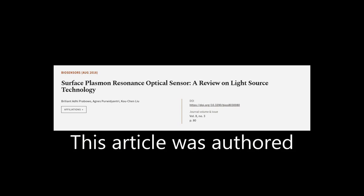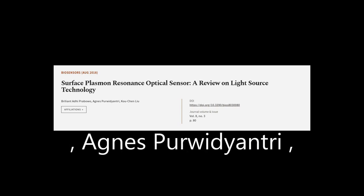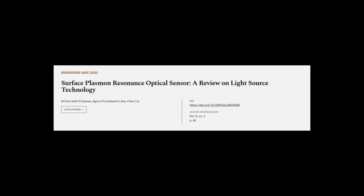This article was authored by Adi Prabowo, Agnes Perwadiantri, and Kochen Liu. See the article at Wearearticle.tv — links in the description below.